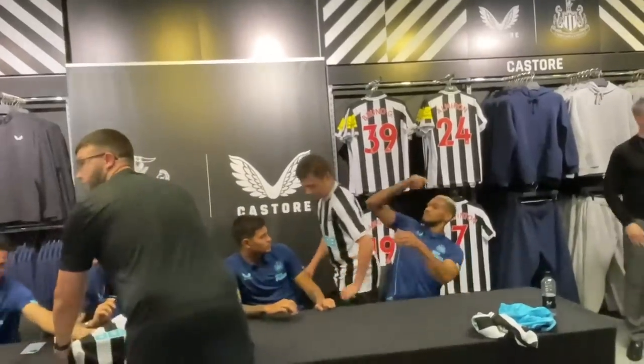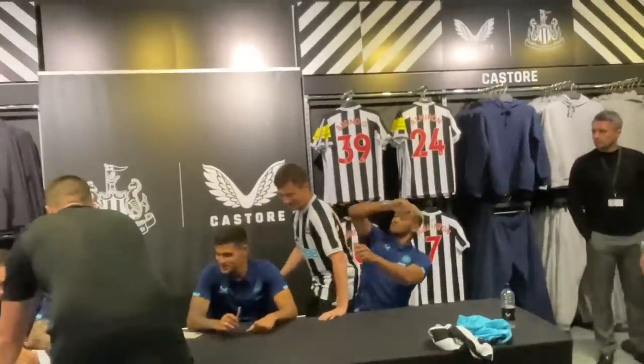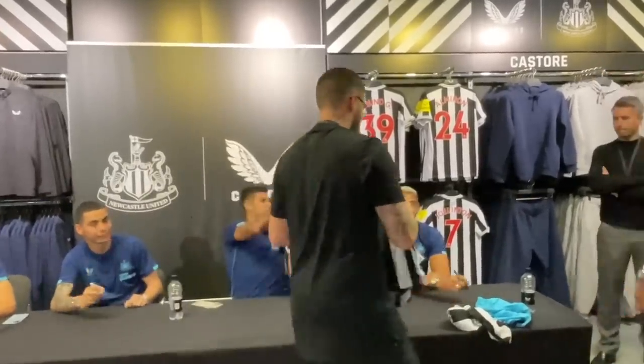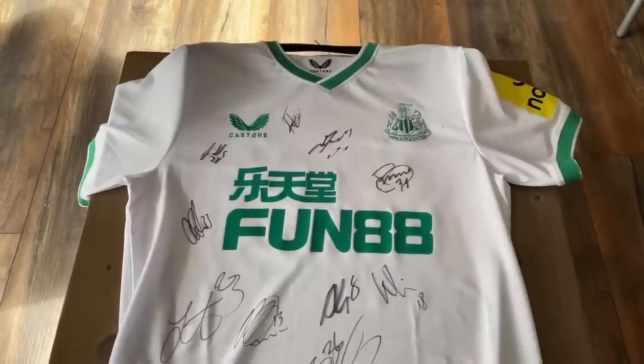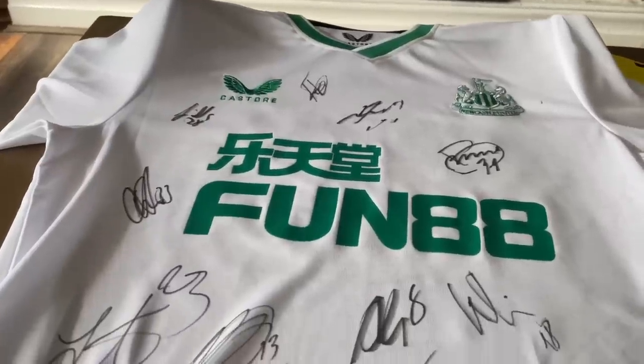As for the other four autographs on this shirt, those players were at the club shop earlier in the season — Joelinton, Bruno, and others — so it's quite a good shirt with loads of good players on it. This other shirt is my Anthony Gordon number 20 shirt, which I incorrectly bought when he first signed at the football club.